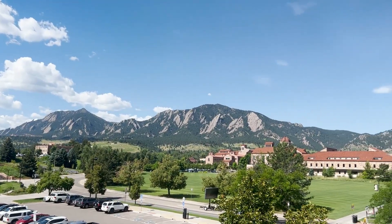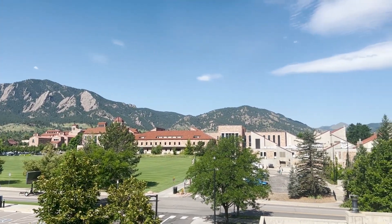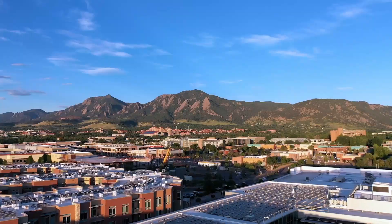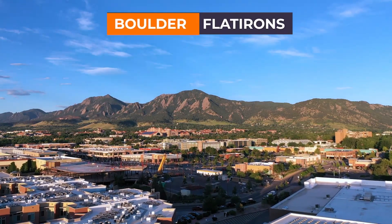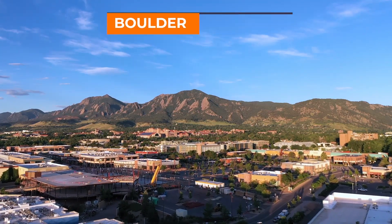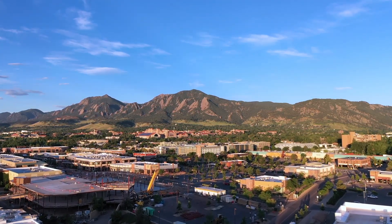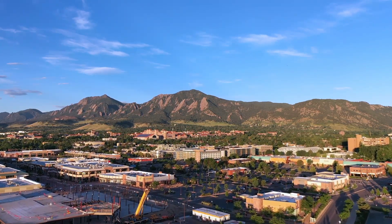One of the first things you'll notice about Boulder, Colorado is it is nestled right up against the Colorado Rockies and the foothills. Right there on the hillside, that is the legendary Flatirons of Boulder. These are some amazing rock formations that are part of the Dakota Hogback and they just make for a picturesque backdrop to this amazing town and really great university.